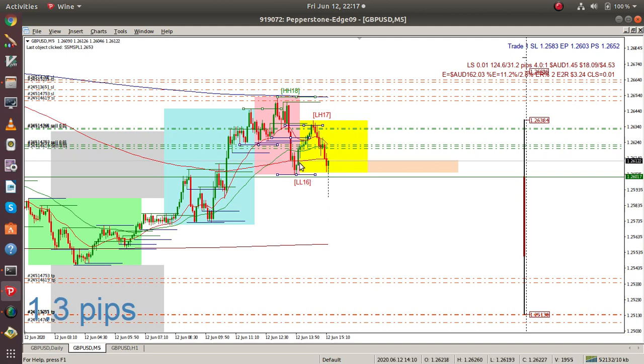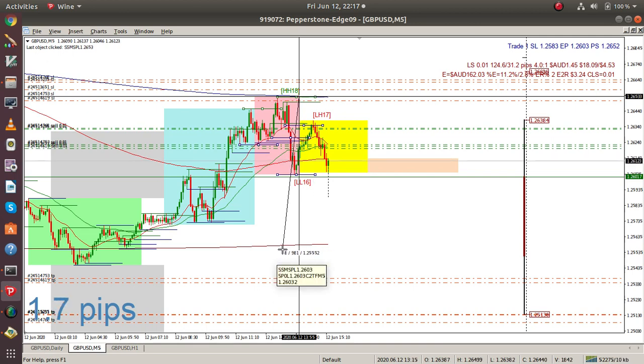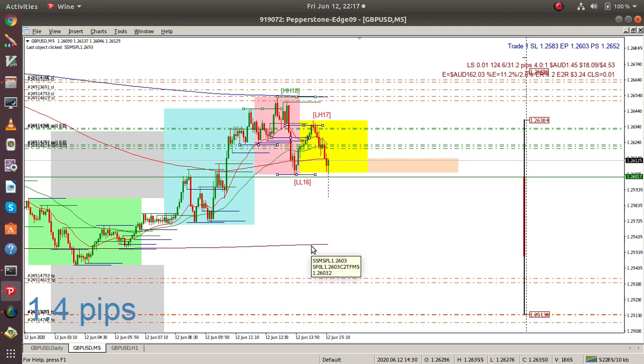We're hoping that this has now passed the 21 hourly average, and we're looking for it to go down — hopefully down around here — because if you measure this it's 45 pips, 49 pips. If you add another 49, that's 50, so it's 100. 100 pips is going to be around here. That lines up with the 13 daily average.